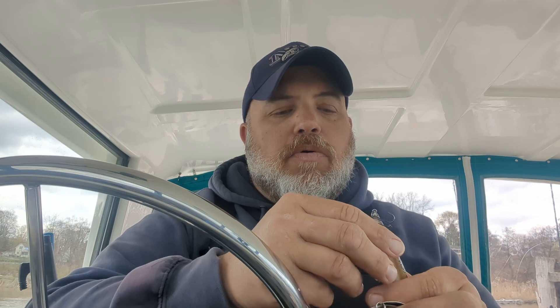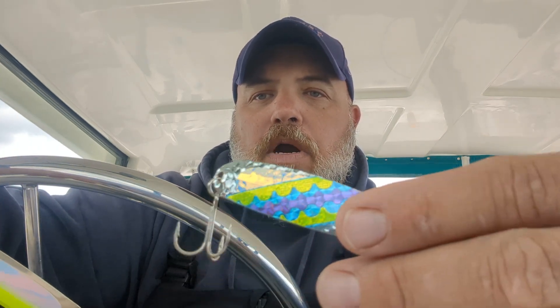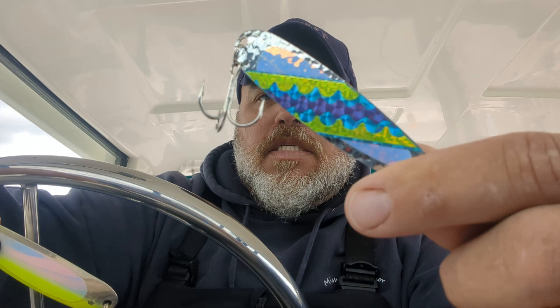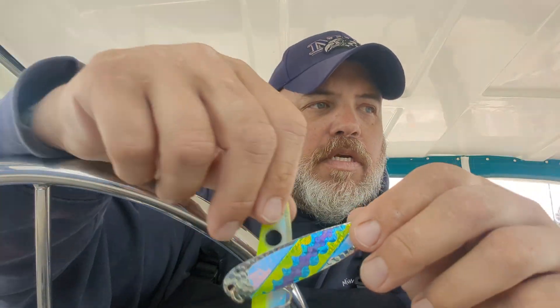As far as spoons go, at one point we had a triple on Kings and only boated one — you know how goofy they get behind the boat in the spring. But these two baits did really well on Brownies and Kings. This is the Caddyshack, and this is the Yellow Tuxedo. Those two did really well.